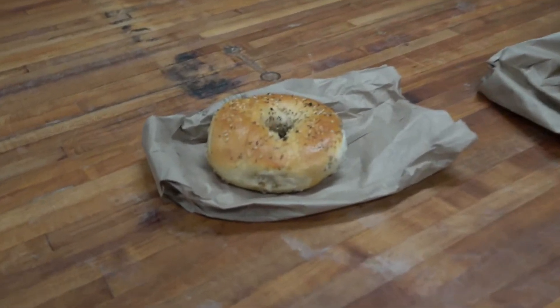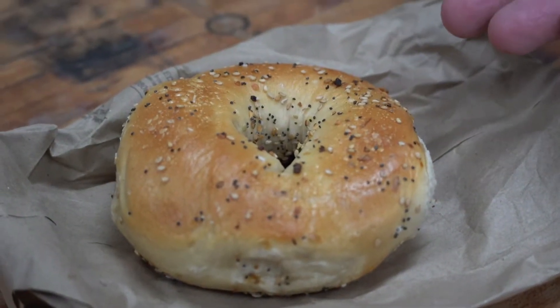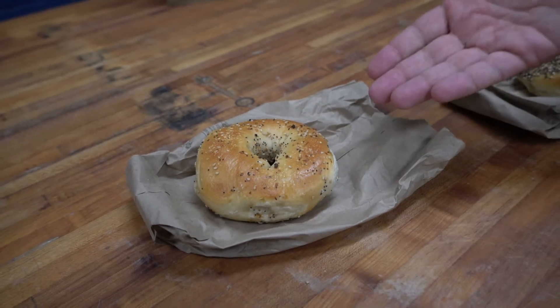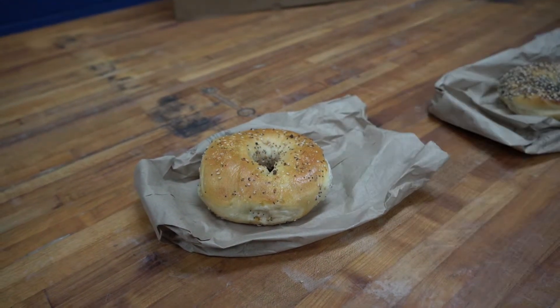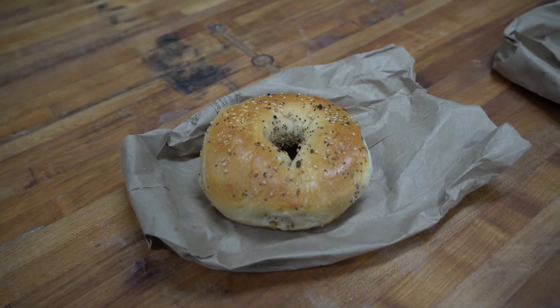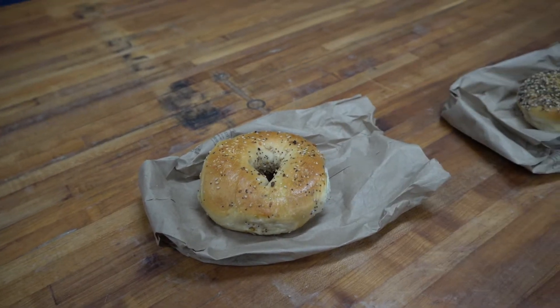These bagels were selected randomly by bagel store staff. Bagel number one — I would say that the seeding on this bagel appears to be somewhat almost incidental. It looks like a plain bagel that some seeds may have fallen onto. Not necessarily true value for when we walk into a store.